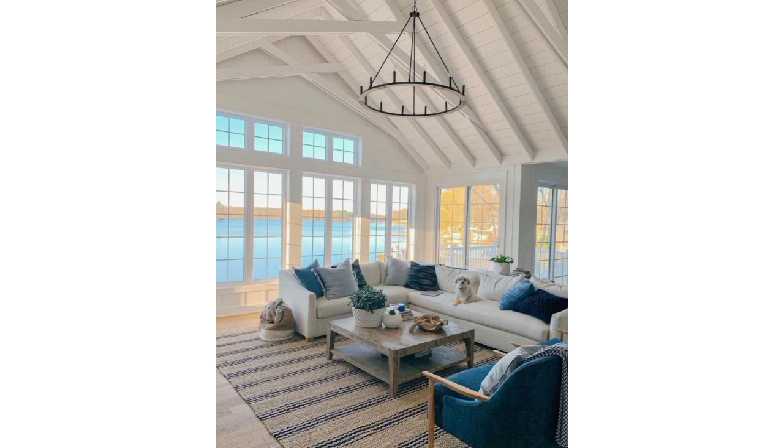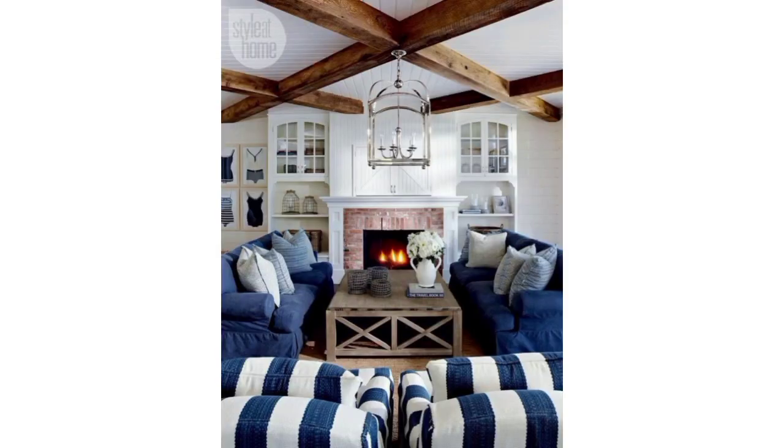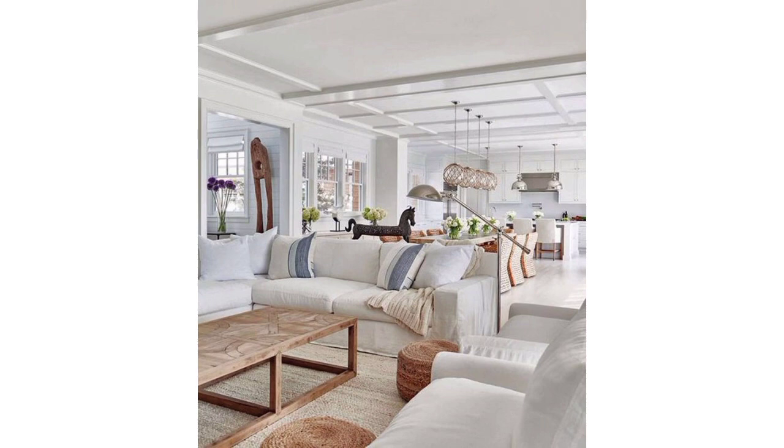So guys, I have brought for you the most unique modern designs of living room furniture. Here are some living room furniture ideas.